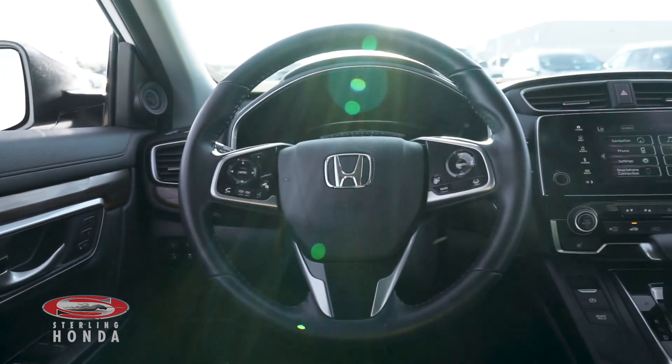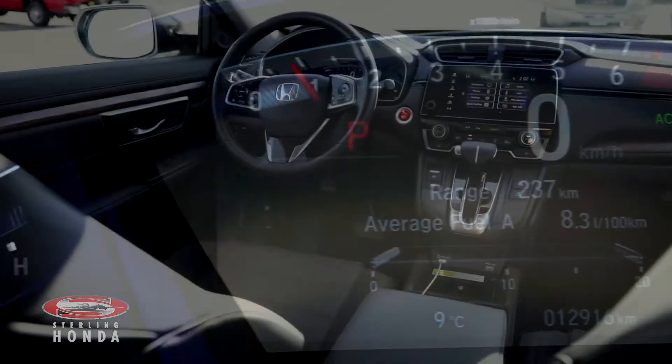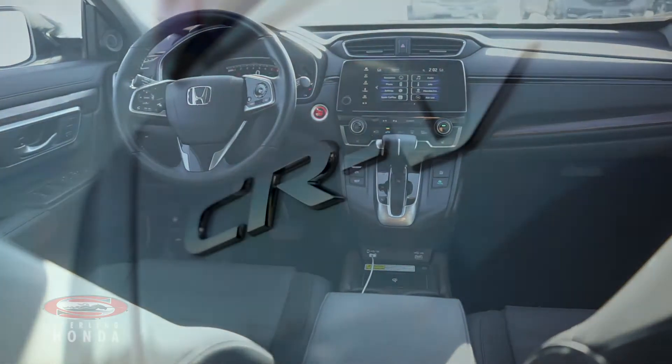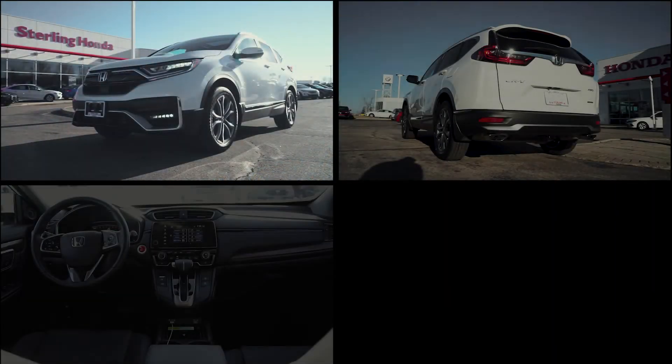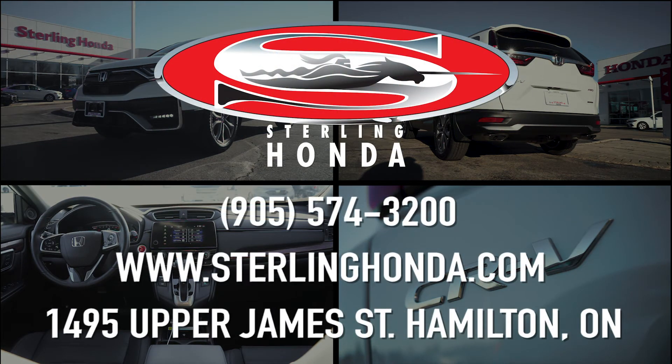Honda Sensing technologies including lane keep assist to gently correct your steering in case you start to leave a lane without signaling. That wraps up this video tour of our 2020 Honda CR-V Touring. For more information on this remarkable vehicle, visit SterlingHonda.com or give us a call at 905-574-3200.